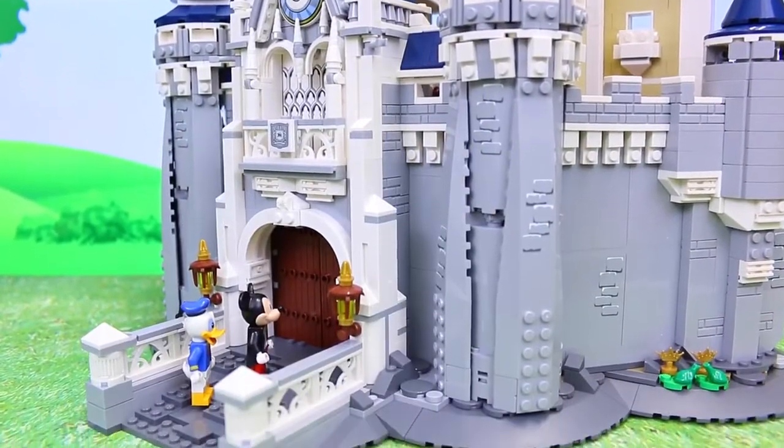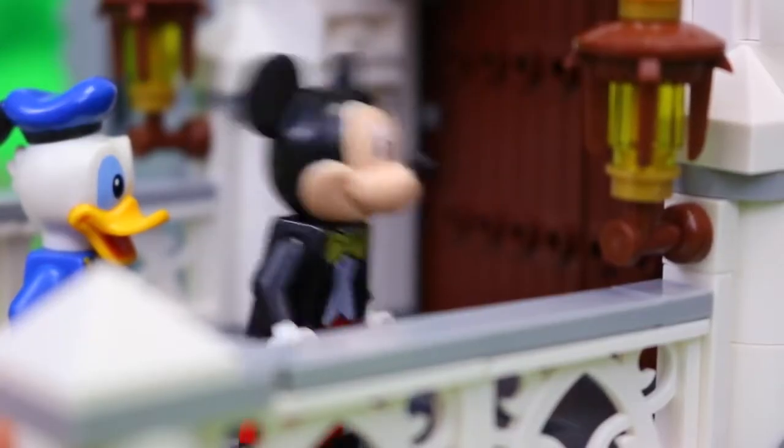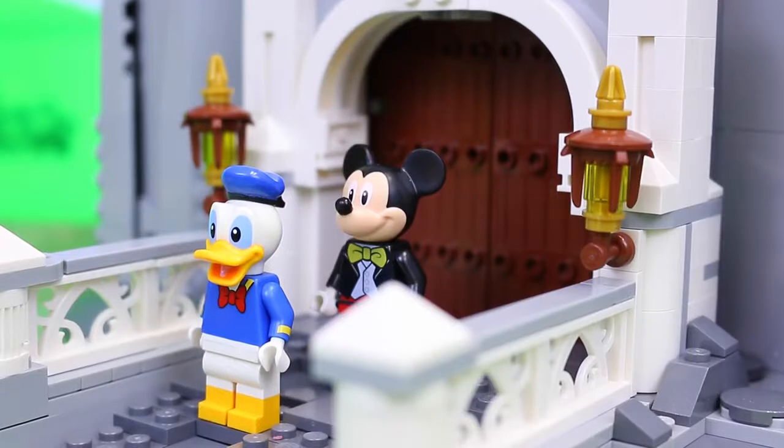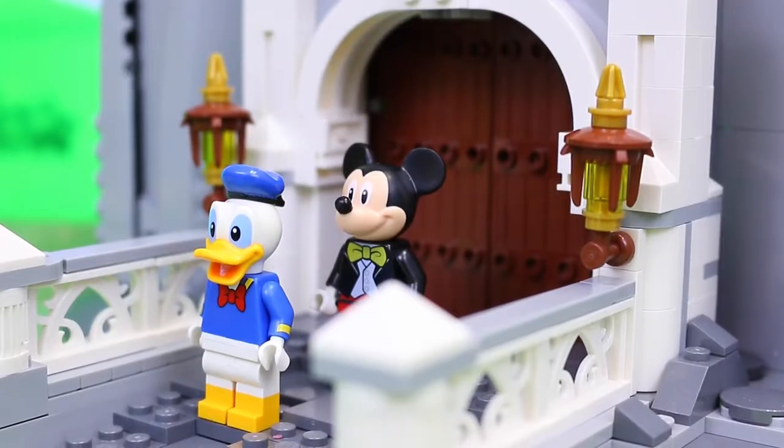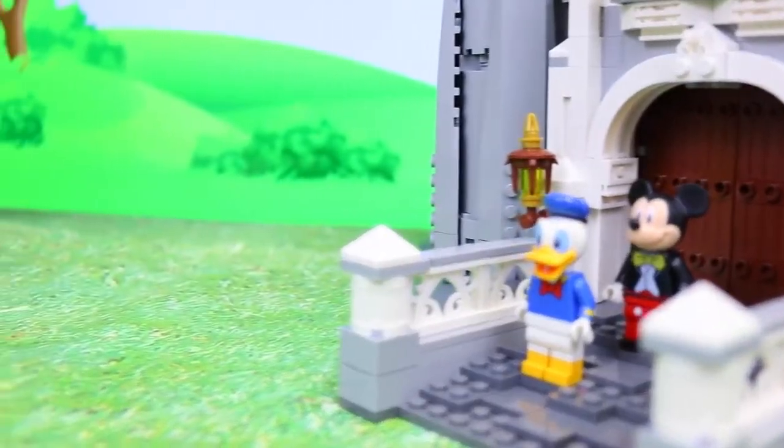It was a beautiful day and Mickey and Donald had come to the castle to take a tour. Oh boy Donald, I can't wait to see what's inside! Mickey and Donald had to wait for Daisy and Minnie before they went into the castle, but it appeared that they were not anywhere in sight.